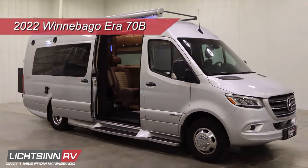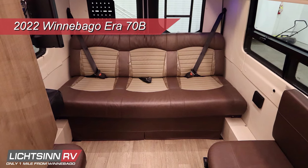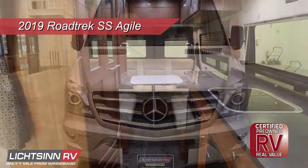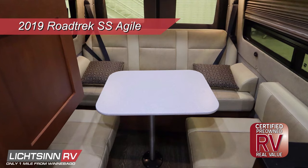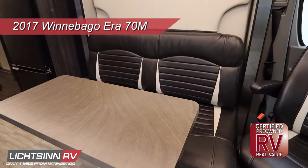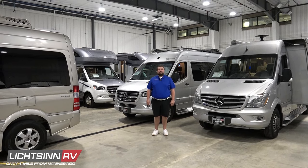The 2022 Winnebago Air 70B includes a power rear sofa bed and large galley, and is loaded with aftermarket upgrades including lithium batteries, Sumo Springs, an OWL cargo box, and more. Our 2019 Roadtrek SS Agile features a spacious interior with seating for five, an expansive galley, rear power sofa, and is covered under our certified pre-owned warranty. Last is the 2017 Winnebago Air S7EM — a rear Class B with a slide-out featuring a Murphy Plus bed and solar power, also covered under our certified pre-owned warranty.